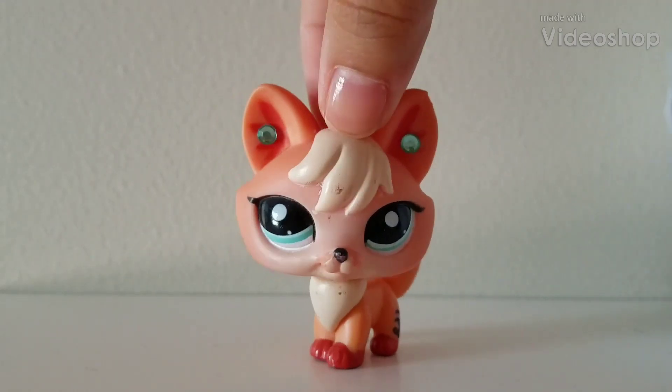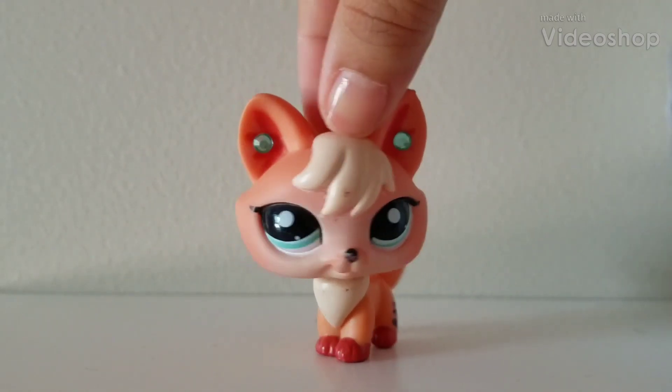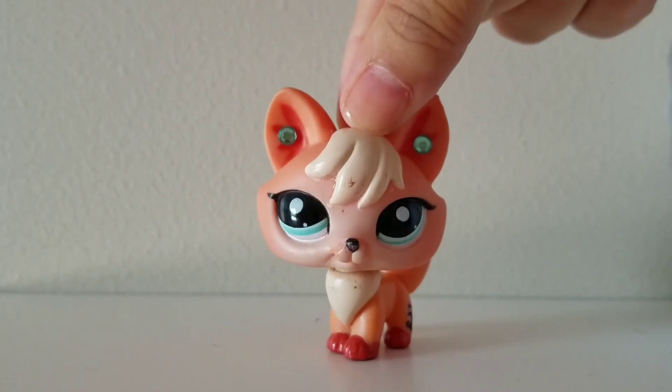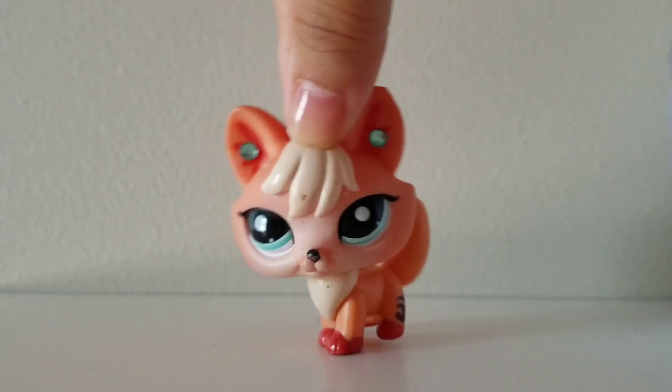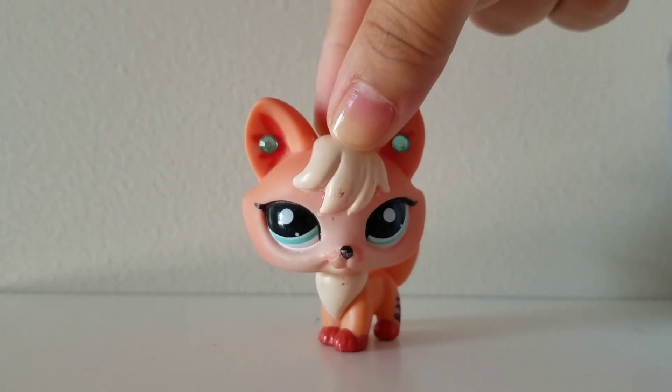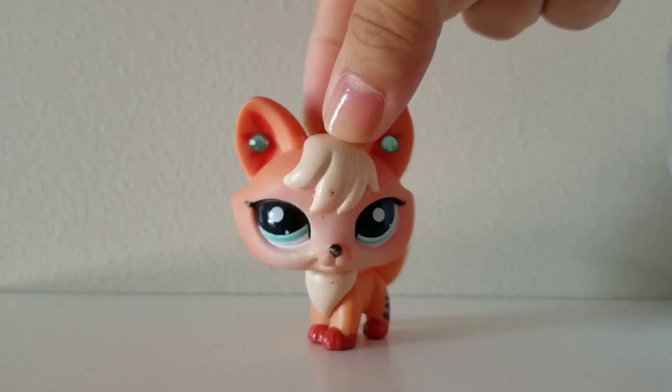Hey guys, welcome to my channel. It's me, Anime Killer, and today we got another lot. This time I actually bought a dog lot, so I'm gonna have about three pets.